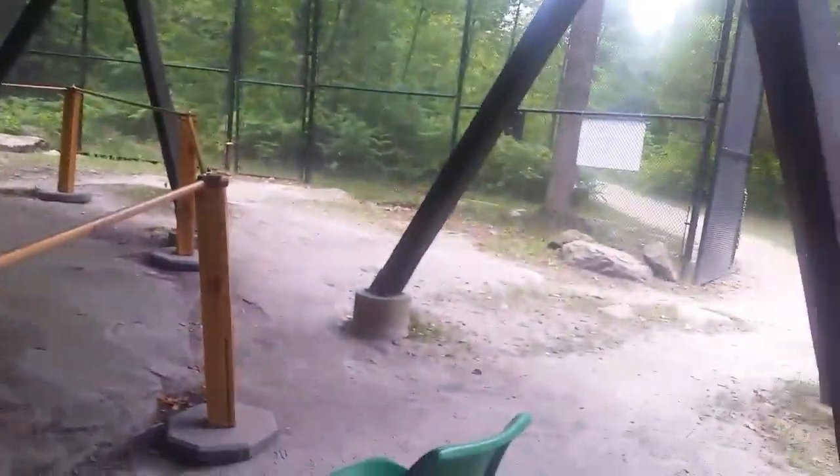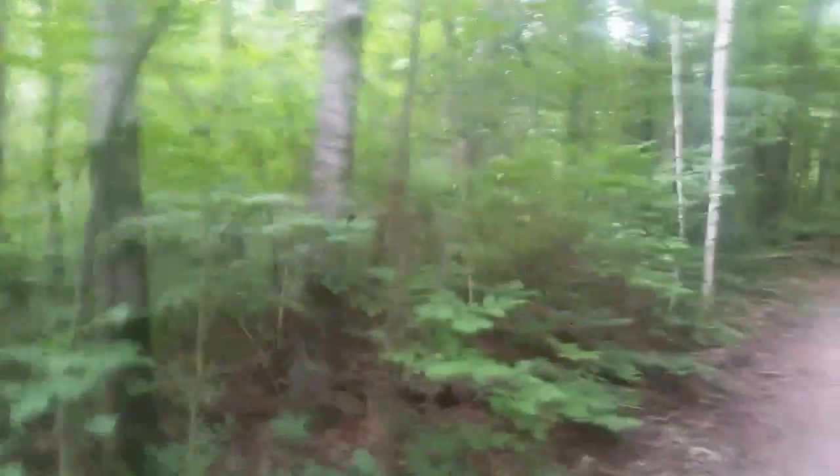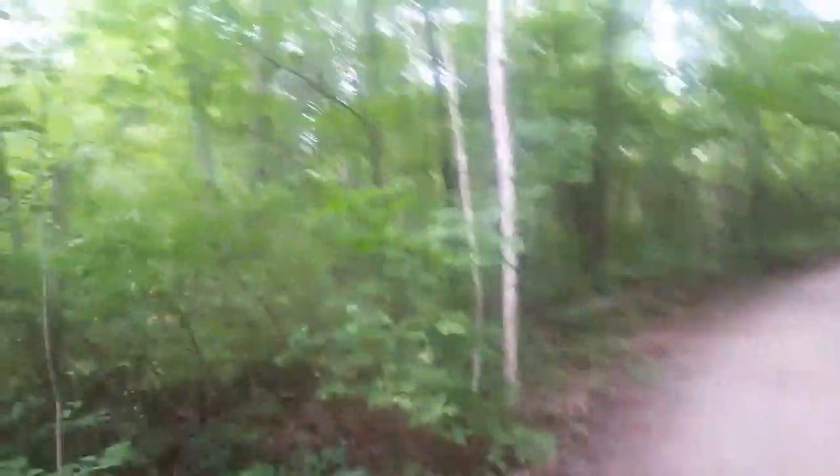I'm glad you were here to give me all these great details. Thank you, Casey — very much, we appreciate it. It's sad to think that those petroglyphs, if something doesn't change, will be gone in just a few generations.